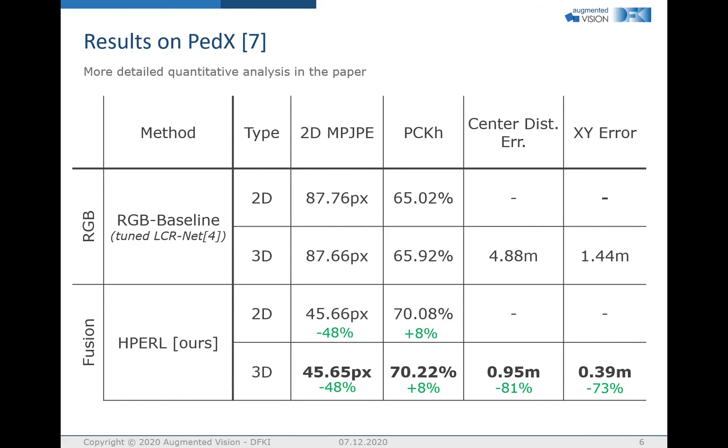We did various evaluations, but here we will focus on the comparison of RGB-only versus our HPEARL fusion approach on the PEDx dataset. Our HPEARL approach outperforms the RGB baseline — essentially tuned as the R-Net — by 48% error reduction on the 2D-MPJPE metric, and improves PCKH by 8%. On the 3D metric, the depth error measured with the center distance error shows a reduction of 81%, and for the XY error, a reduction of 73% can be observed.